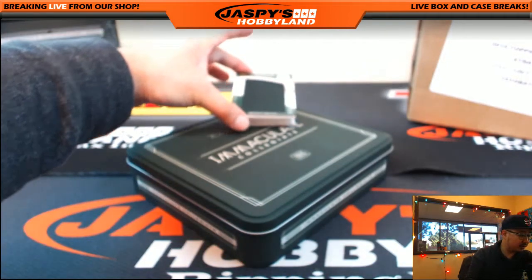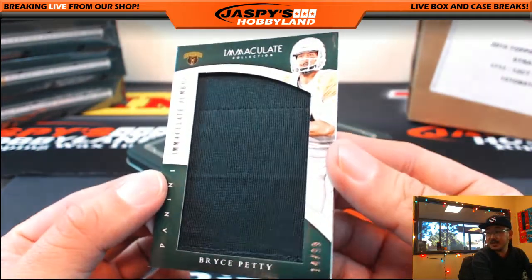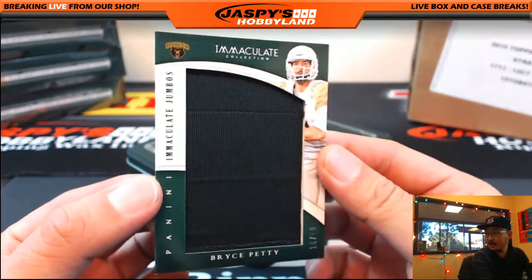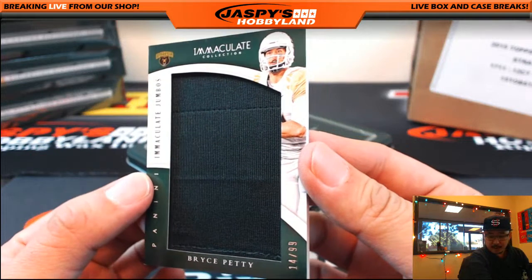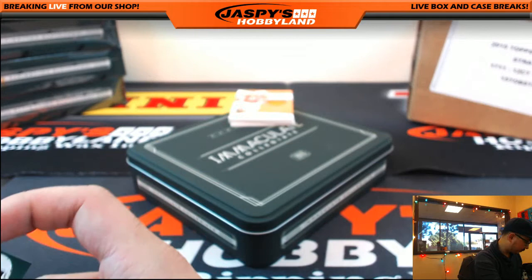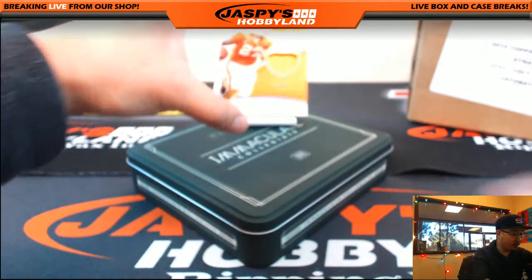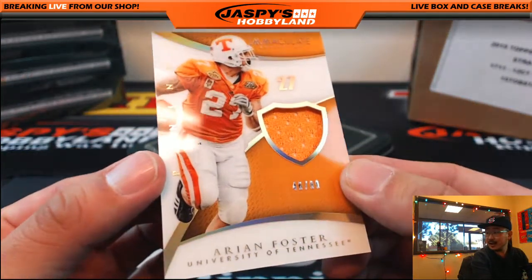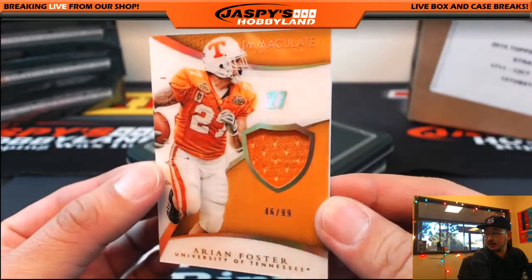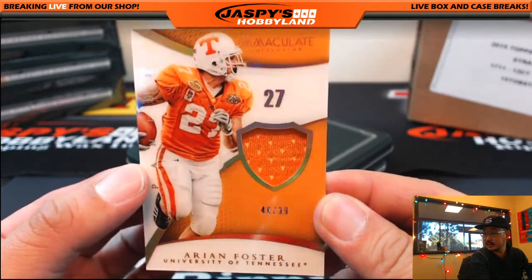Immaculate Jumbos. From Baylor, Bryce Petty, 14 out of 99 — the P spot, Jeremy Tillman with that one. From the University of Tennessee, the Volunteers — jersey, 46 out of 99. Nice: Arian Foster right there, going to Robert Parsons. Nice.